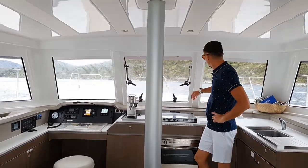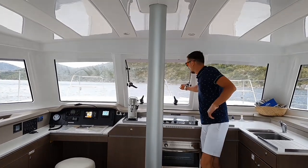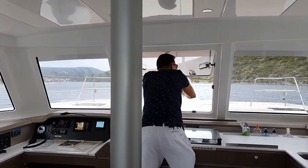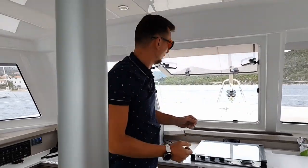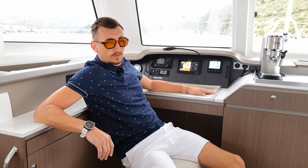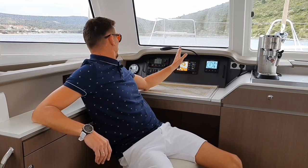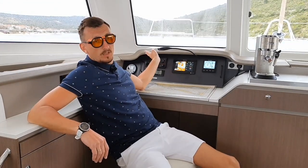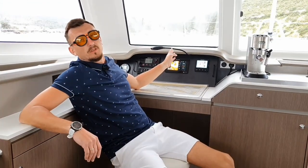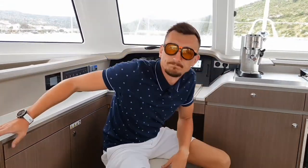Unlike previous versions and the 4.1, the window here is not on a slider but flips up. All control is placed on the navigation table: chart plotter, autopilot, radio. You can control everything from here without problems — without getting your face wet, without being blown by wild winds, and without shaking on the waves.